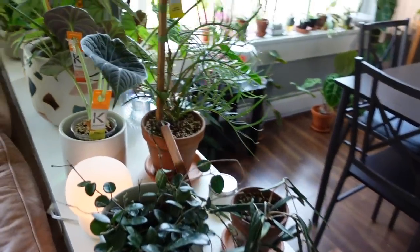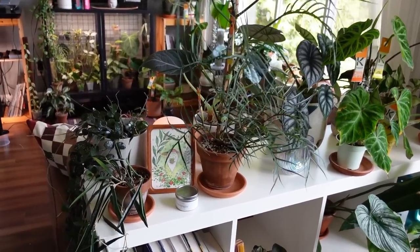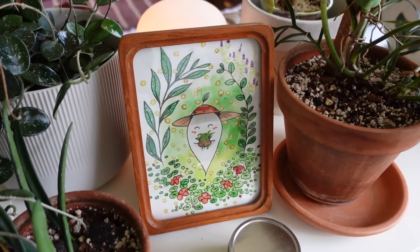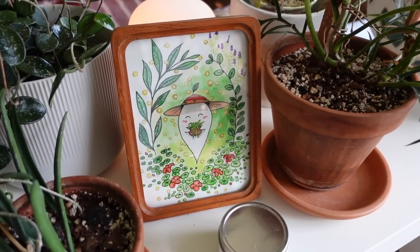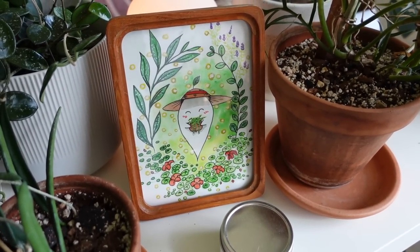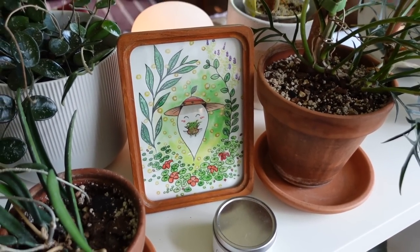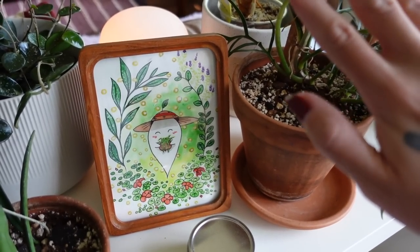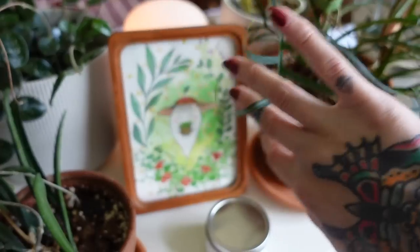Let's move over to the Kallax shelf. First, I have to show you this painting because I am utterly obsessed. One of my patrons sent this to me and I'm literally in love — it's a gardening ghost, which could not be more me. She picked out the perfect vintage frame for it too. It's so stinking cute. Gifts like this genuinely mean so much to me — handmade things that feel so perfectly me. Thank you again, Taylor, for that. It makes me so happy.